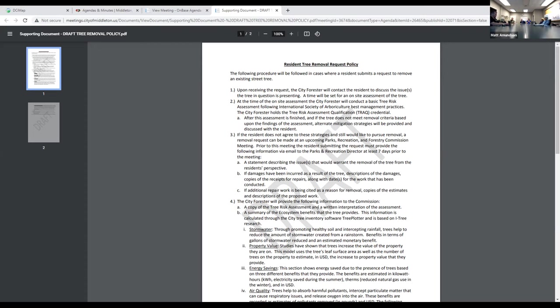Even post-COVID, many places have a hard time getting employees. The same pruning budget hasn't really been increased for four or five years, and that money isn't going as far as it used to. As a result, the rotation has slipped to about seven or eight years.